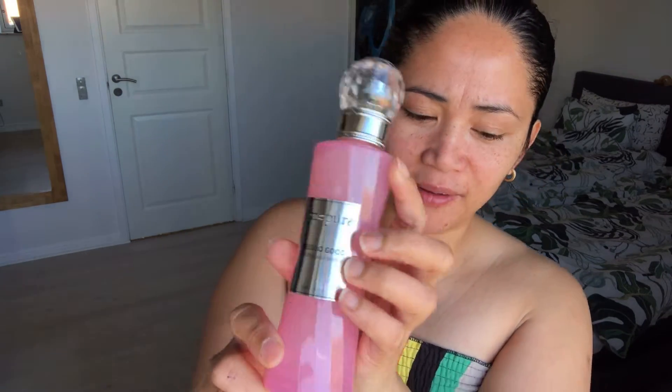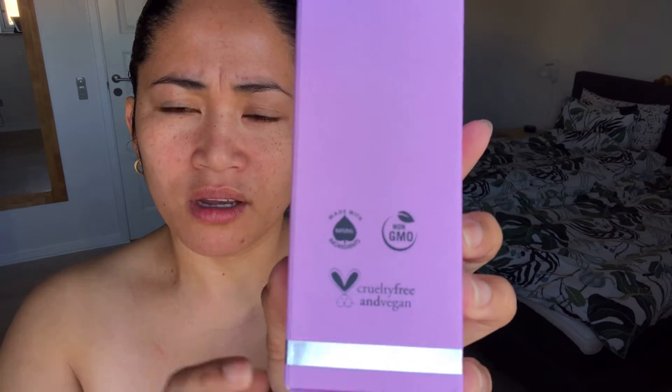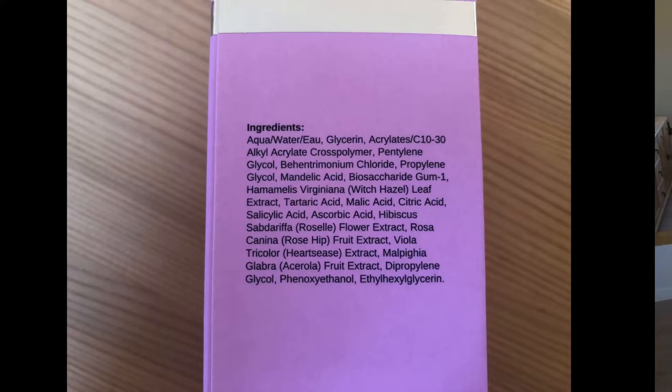This product is made with natural ingredients and is non-GMO — the meaning of non-GMO is genetically modified organism. It is also a cruelty-free and vegan product. The country of origin is the United Kingdom, and it is clinically documented and dermatologically tested.